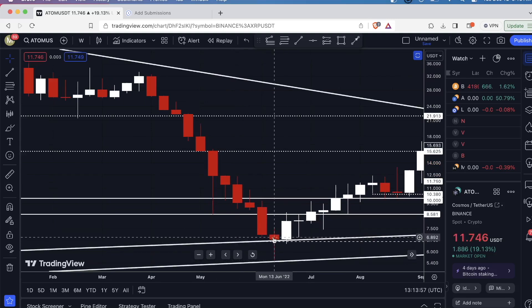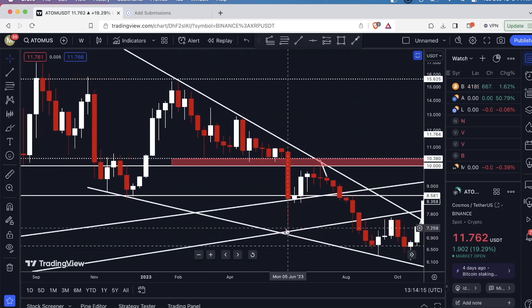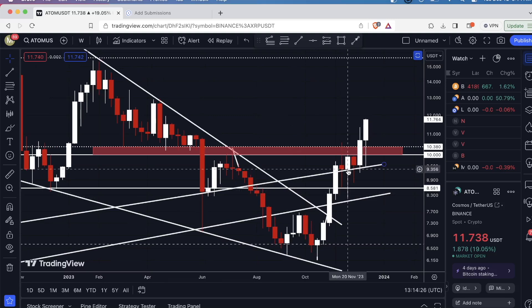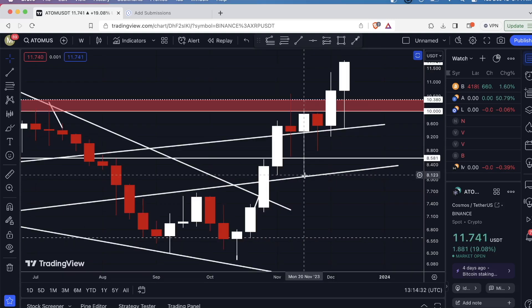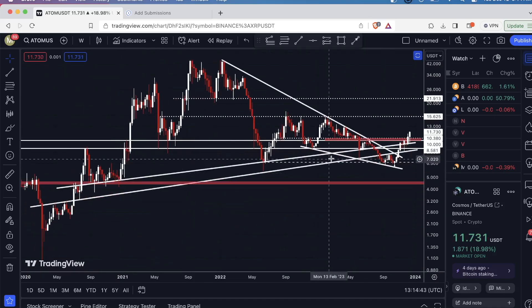But by the time this candle closed — again on a weekly time frame — the candle body closed above the upsloping level of support drawn from the bodies, but the wick came right down to this trend line. Zooming out, we have another interaction with this trend line, another wick, and then another candle body closed above it. Most recently, again, a candle body closed above this trend line, and the wick came within about three cents of this upsloping level of support. So this was a very relevant level for several years.